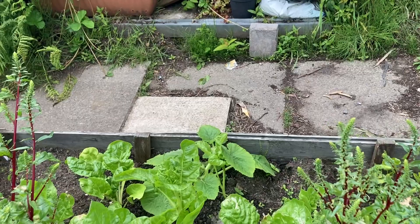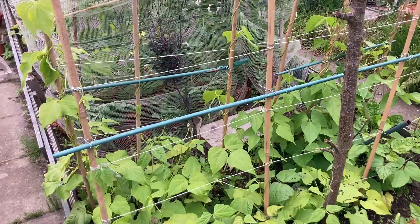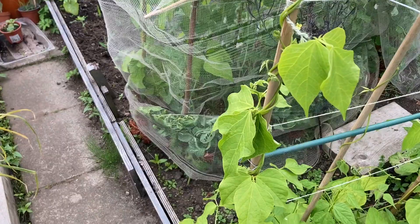We have some borlotti beans, runner beans, and this one here is the one I'm most excited about — it's called the Greek gigantes beans. A neighbor of mine gave me two plants, so I grew them here. I plan to save the seed for next year.